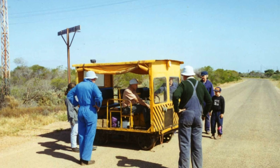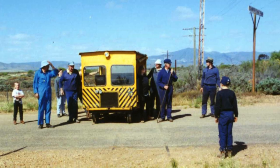Everyone out and here we go again. This time the rails were buried under the bitumen.